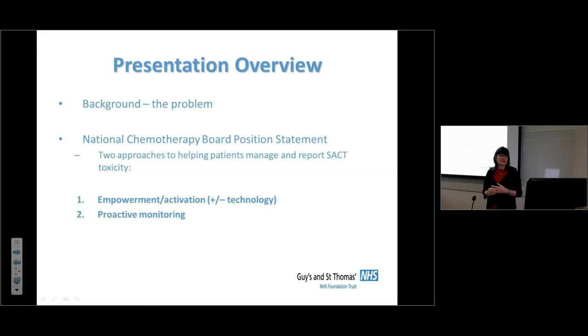The overview of the presentation will cover the background — why we think there's a problem in terms of early identification of side effects — and then discuss these guidelines, originally called a position statement, now called a guideline. We'll focus on two approaches: empowering or activating patients, which can include the use of technology, and proactive support for patients.